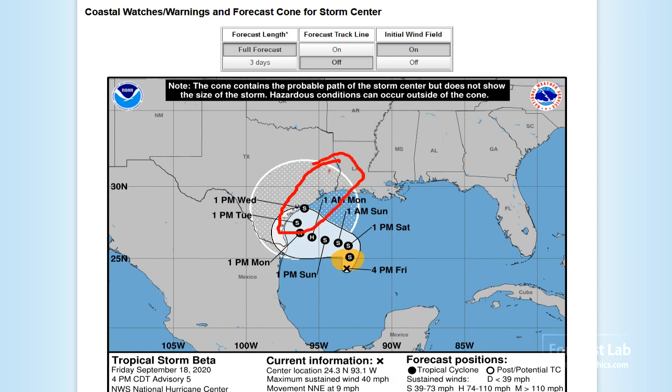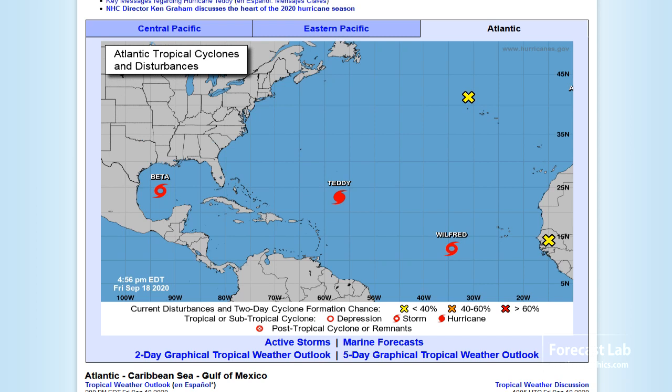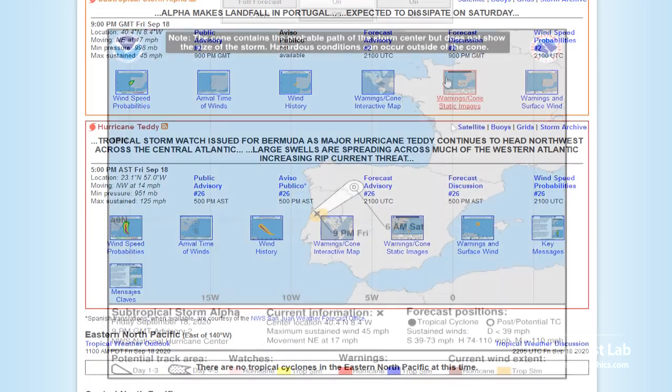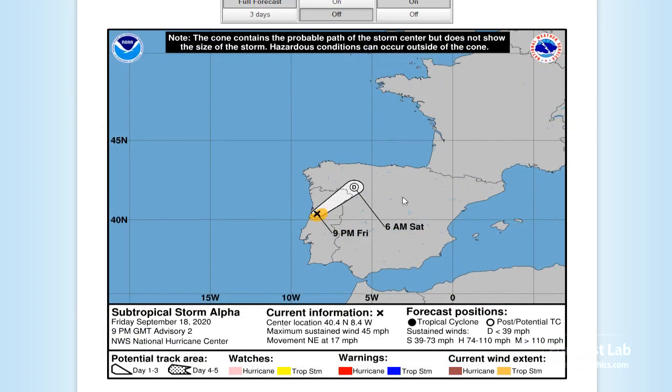As for what happened to Alpha — there's a little storm hiding off the right side of the chart. Going to the top of the page you find Subtropical Storm Alpha, a small system near Portugal crossing over the country. We're not going to cover that in detail, but that explains the gap in the Greek letter names.